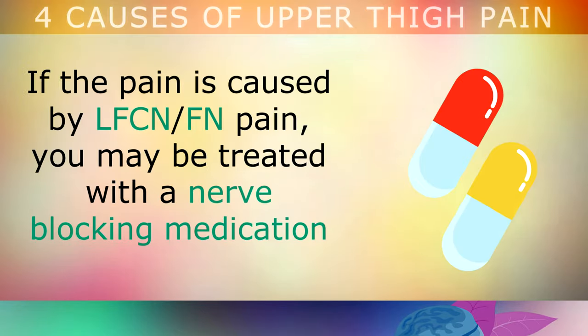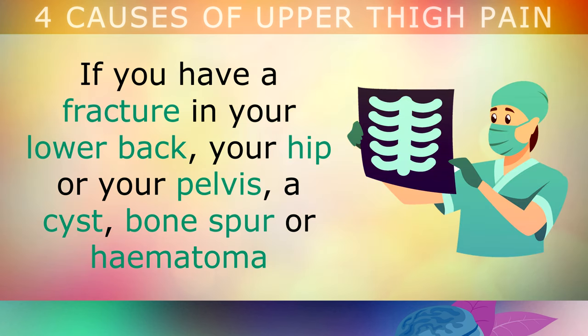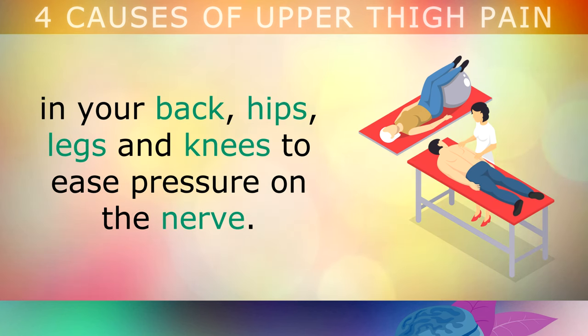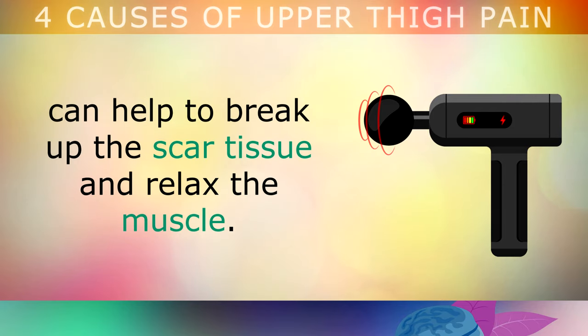Treatment Options: If the pain has been diagnosed to be caused by the lateral femoral cutaneous nerve or the femoral nerve, you may be treated with a nerve blocking medication or an injection to help ease the pain and symptoms. If you have a fracture in your lower back, your hip or your pelvis, a cyst, a bone spur or a hematoma, you may require surgery to correct the problem and take the pressure off the nerve. Physical therapy and stretches may also be used to increase the range of motion in your back, your hips, legs and knees to ease up the pressure on the nerves. Or if you have a muscular problem, the use of massage techniques and a massage gun can help to break up the scar tissue and relax the muscle.